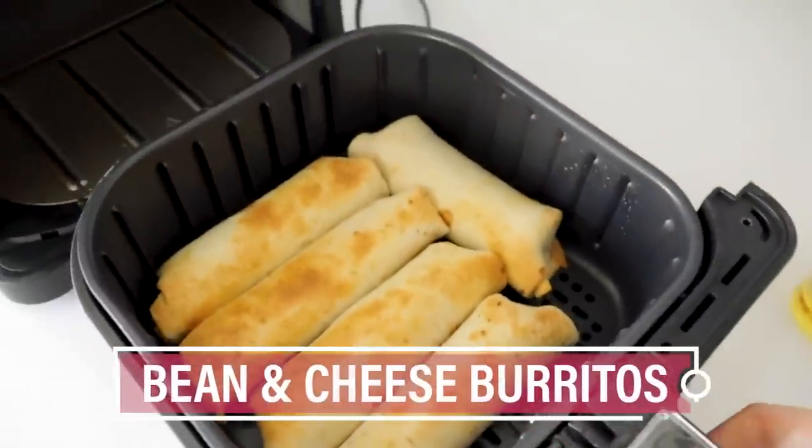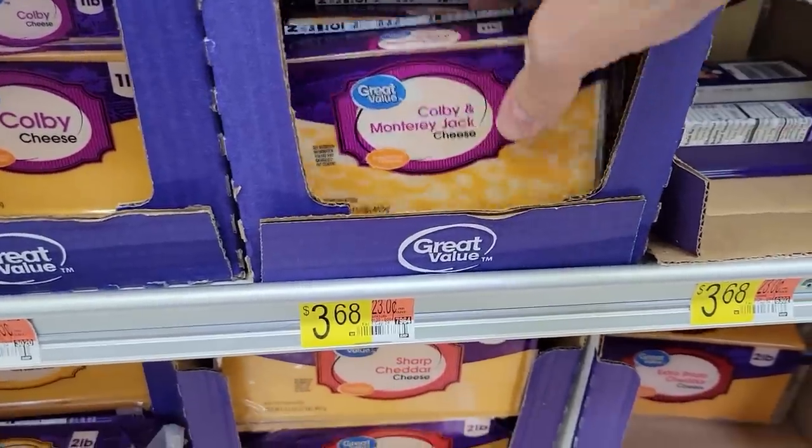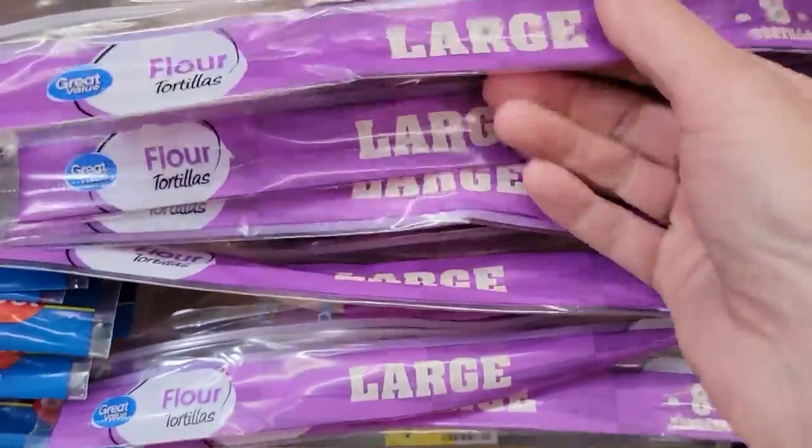Bean and cheese burritos. You can make refried beans from scratch for about 50 cents, but I grabbed a can and I'm going to doctor them up — $1.24. A brick of Colby Jack cheese; for this recipe I'm using $1.84 of it. Enchilada sauce at about 80 cents. And a pack of tortillas at $1.98. Total cost: $5.86.